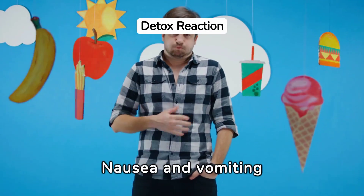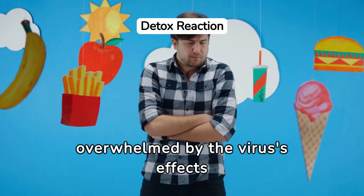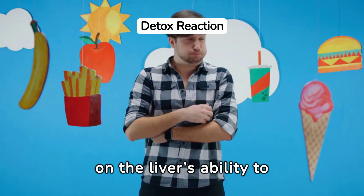Nausea and vomiting can also occur as the body attempts to rid itself of toxins, overwhelmed by the virus's effects on the liver's ability to filter blood.